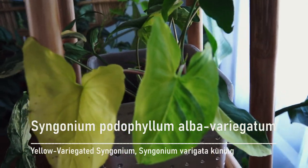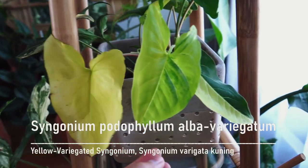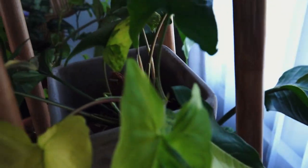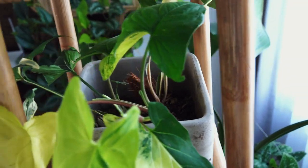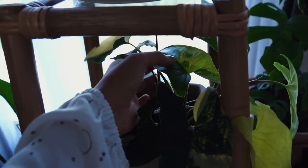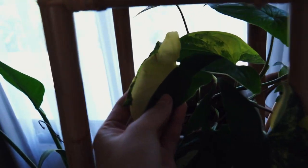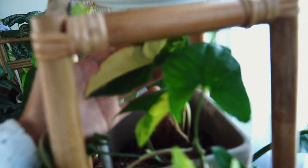Up here I have Syngonium podophyllum Albo Variegatum — the yellow variegated one. It's actually harder to find compared to the white variegated one. I just love the yellow variegation on the plant. I think it's really different. Do you like yellow variegation? Comment below.